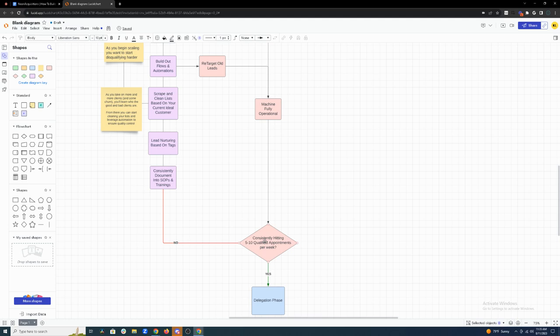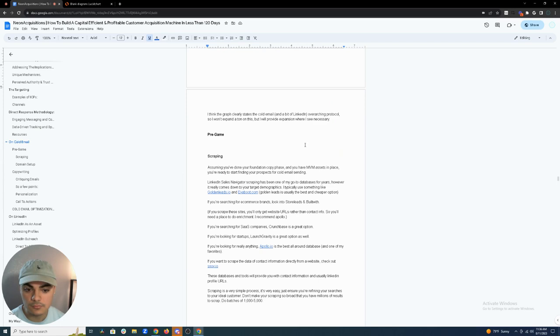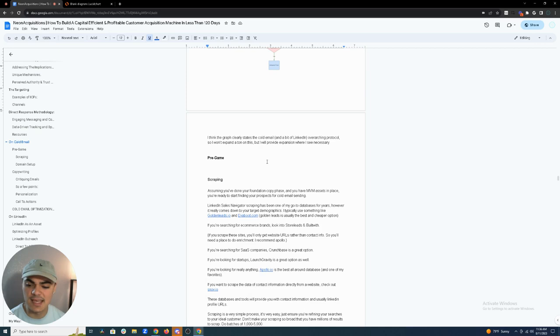If you're getting five to ten unqualified appointments per week, focus on quality control first. Once you're hitting five to ten qualified appointments per week, you can start hiring in-house sales teams, SDRs, or maybe a VP of Marketing or Sales. Part two of this video will cover the technical back-end stuff — the scraping phase and more. I'm already at 36 minutes so I'll save that for part two. If you're struggling to book appointments, feel free to book a call in the link in the description.